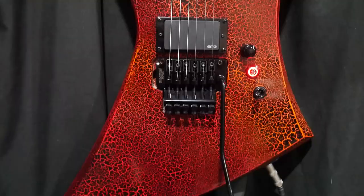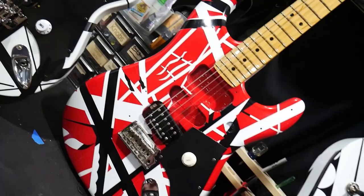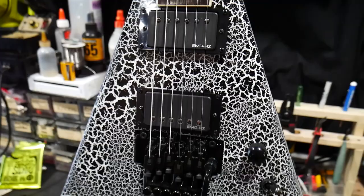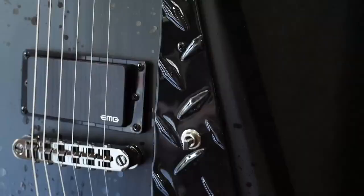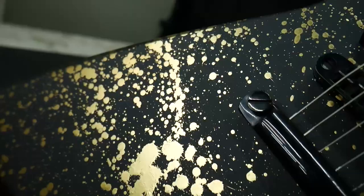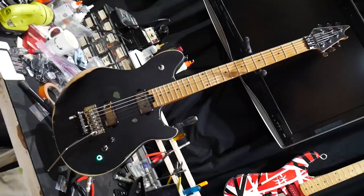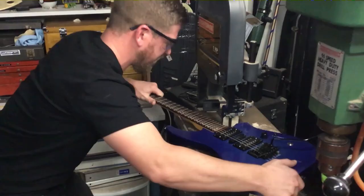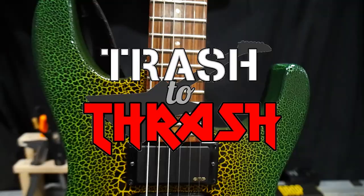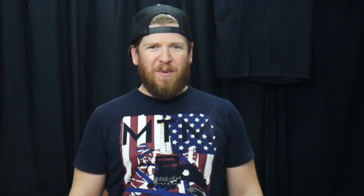This is Trash to Thrash. For more than 20 years I've been obsessed with guitars — from playing them, to working on them, to buying and collecting them. I've built quite the collection of awesome custom guitars. Now I'm turning my passion into a profession by seeking out old beat-up guitars and giving them new life, all while trying to make a profit. I'll be searching everywhere for used gear that I can refret, rewire, repaint — whatever it takes to make it a real shredder. This is Trash to Thrash.